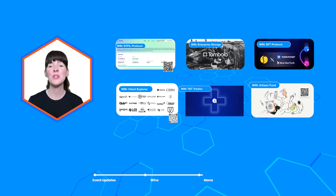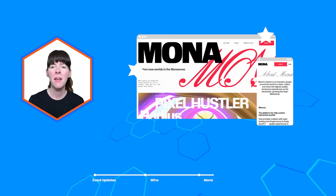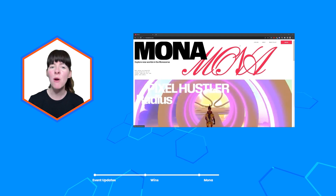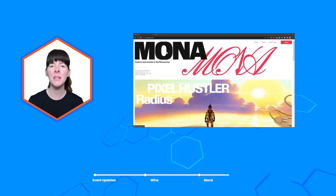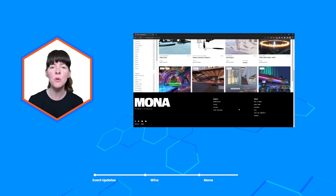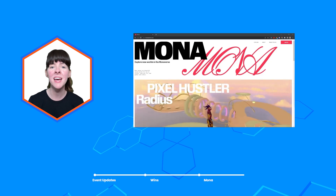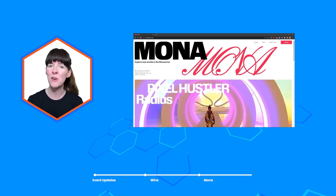The app of the month for June 2023 is Mona. The future of the internet is immersive and decentralized, and our app of the month Mona is perfectly placed to realize this. Mona's spaces are beautiful social worlds for you to collect, show your art and gather with others. Check it out and get building at moniverse.com.